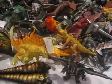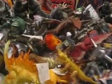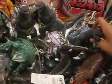Here's the Mothra Larvas. The Banpresto 2004 Godzilla.